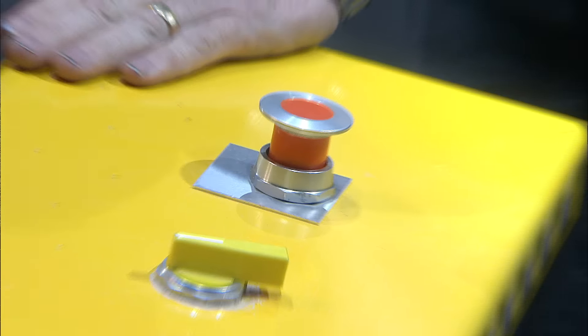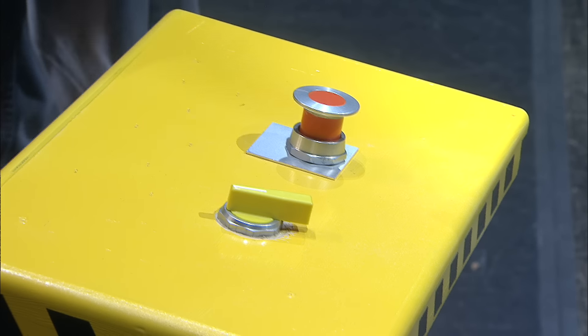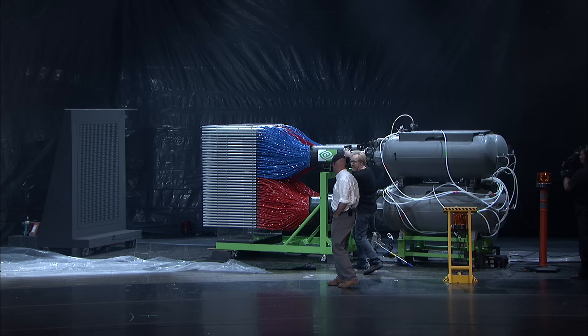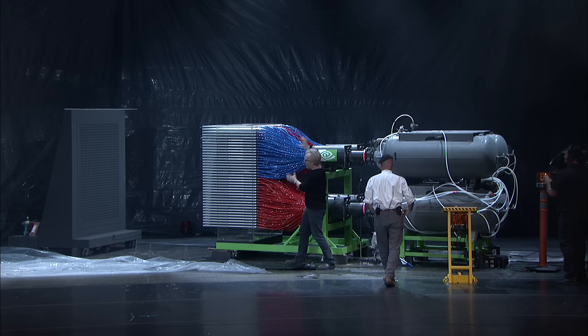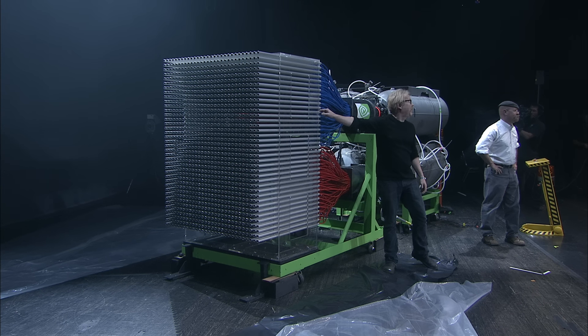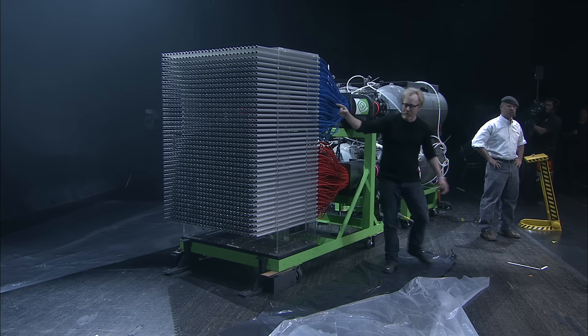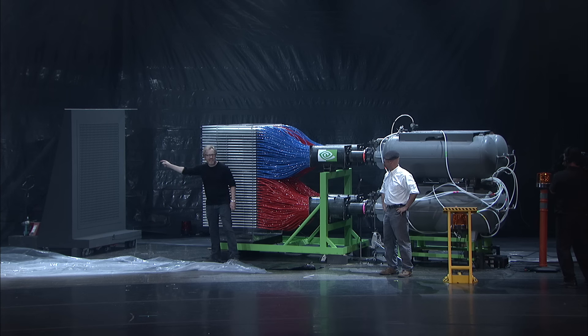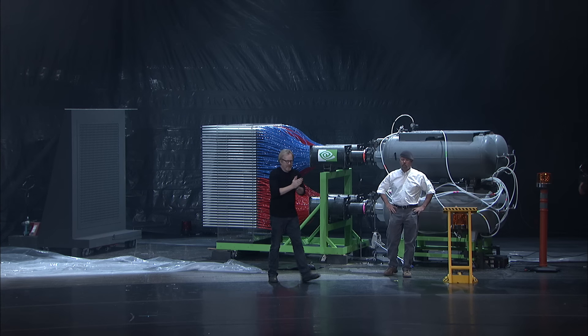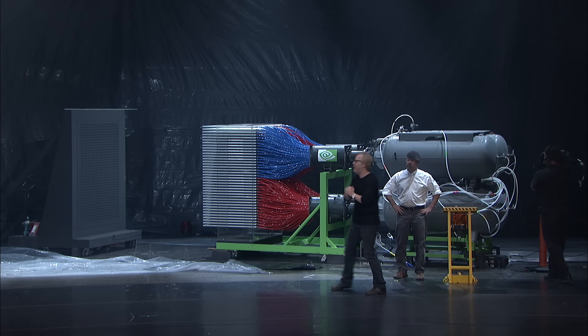When we hit this trigger on this thing, 2,100 gallons of air goes through these accumulators, out these valves, into all 1,100 of these tubes — tubes in which the bottom of is a paintball. Each of those paintballs will fly across 7 feet of space and in 80 milliseconds reach its target. Hopefully, when it's all said and done, it's going to paint the Mona Lisa.